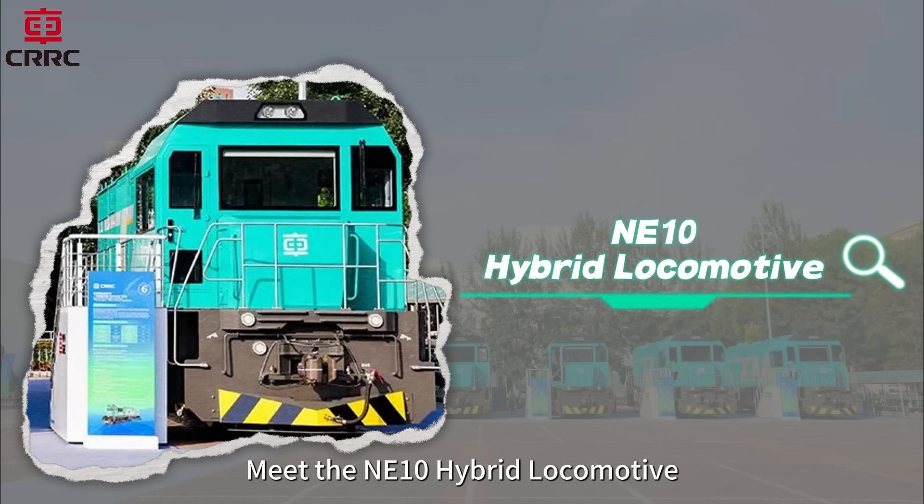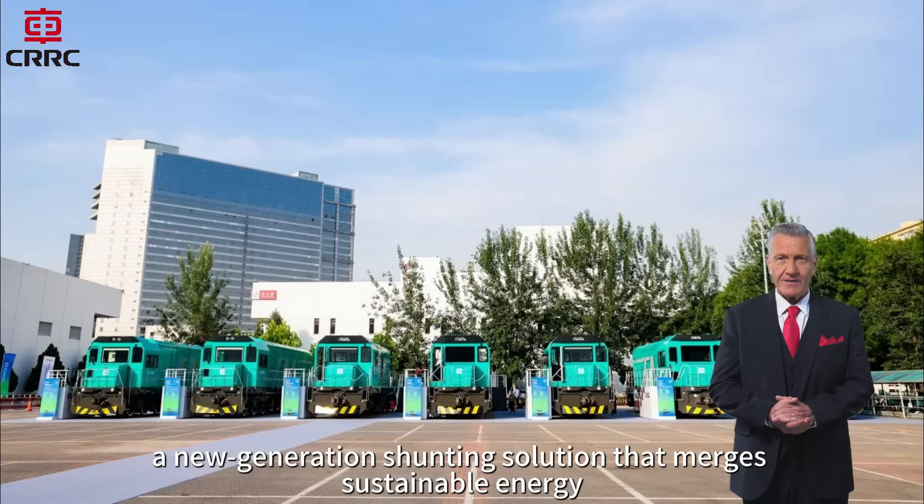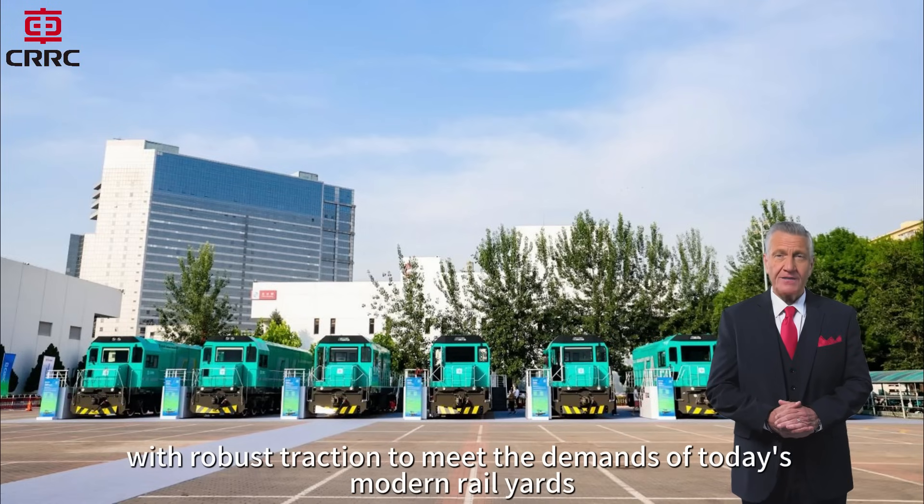Meet the NE10 Hybrid Locomotive, a new generation shunting solution that merges sustainable energy with robust traction to meet the demands of today's modern rail yards.